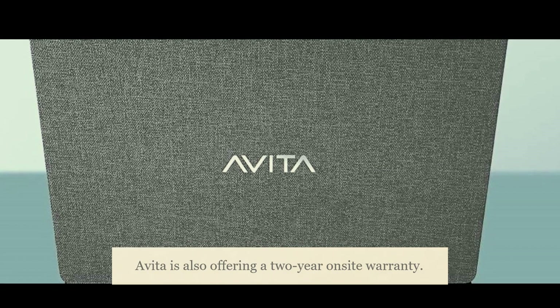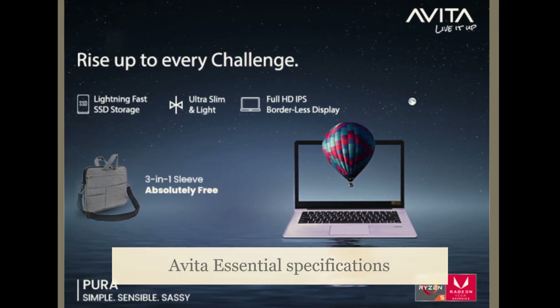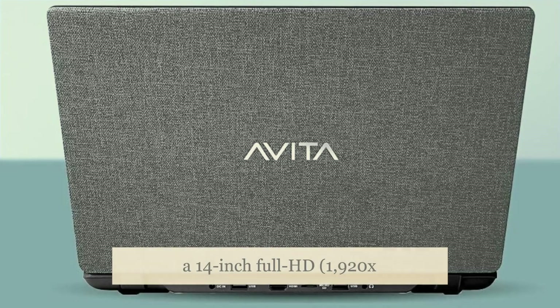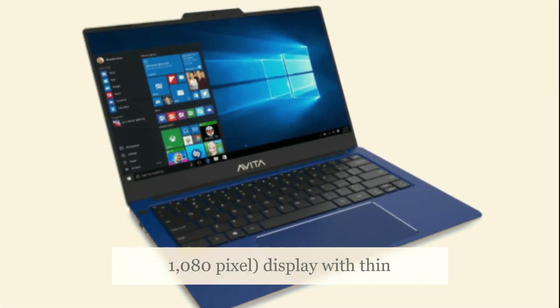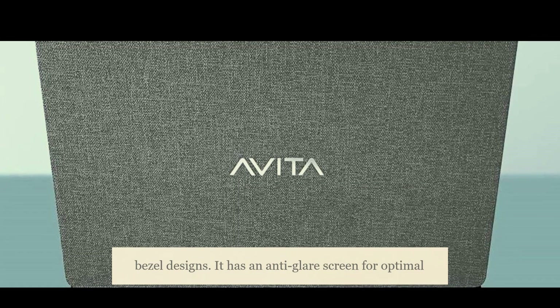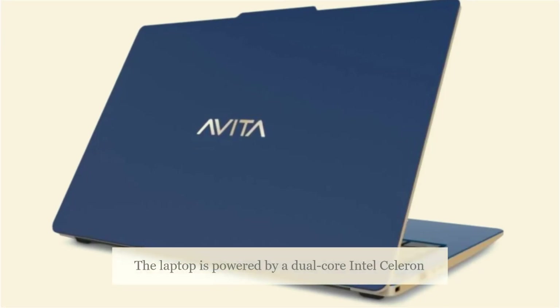A Vita is also offering a two-year on-site warranty. A Vita Essential runs on Windows 10 Home and features a 14-inch Full HD, 1920x1080 pixel display with thin bezel design. It has an anti-glare screen for optimal display during long use and a 2-megapixel webcam.